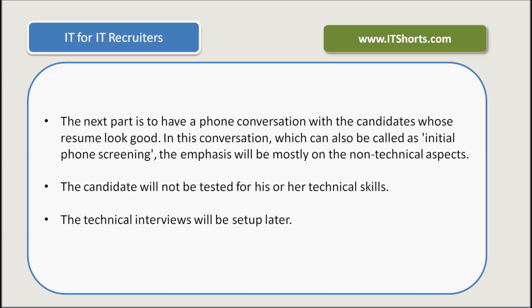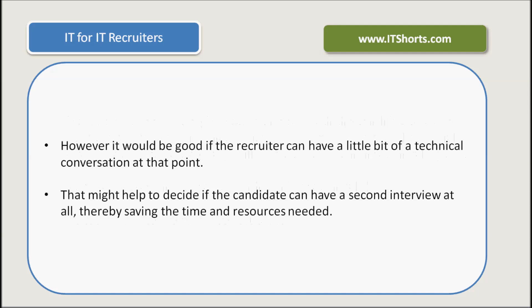The technical interviews will be set up later. However, it would be a good idea if the recruiter can have a little bit of technical conversation at that point. That could save a lot of time, and might be helpful to decide if the candidate can have a second interview at all, thereby saving some time and resources needed.